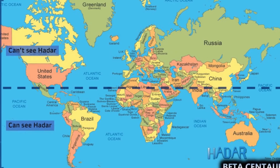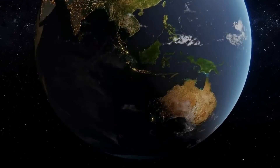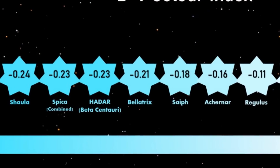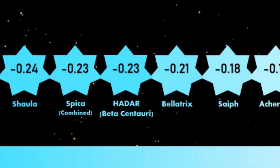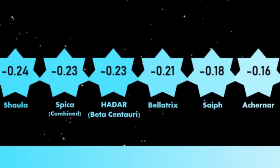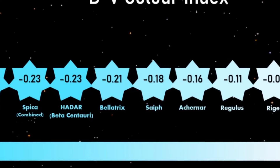For observers south of the equator, the constellation is circumpolar — in other words, it never sets below the horizon and can be seen throughout the year. Beta Centauri, or Hadar, has a BV colour index of minus 0.23. This means it's a similar blue colour to stars like Shaula, Bellatrix, and Spica, and remains much bluer than Rigel.